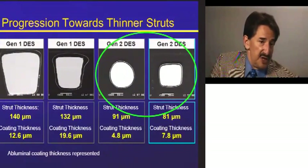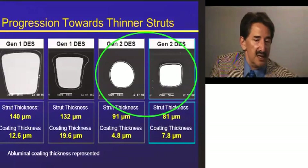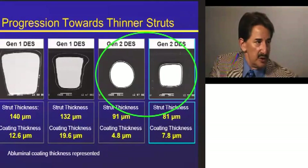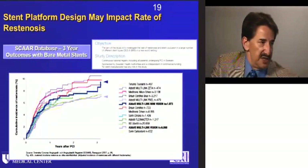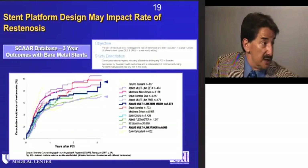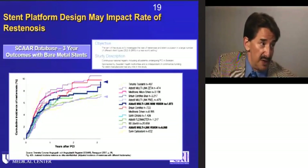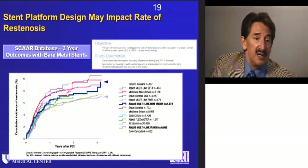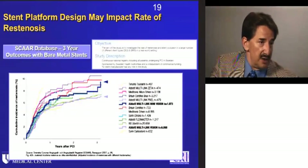The shift from first-generation stainless steel to second-generation cobalt chromium was a shift in strut thickness — not just making stents more deliverable and flexible, but potentially associated with lower restenosis. The SCAR registry data from Sweden's national registry makes it very clear that bare metal stents have different restenosis rates, with interesting clustering around strut thickness: higher and lower restenosis rates correlate with thicker and thinner struts.